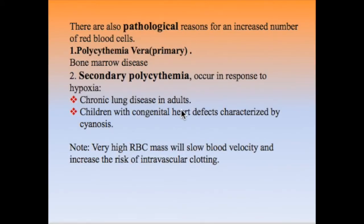The pathological causes of polycythemia are divided into two types. The primary type is called polycythemia vera — 'vera' meaning true polycythemia — caused by a bone marrow disease of unknown origin, with no real physiological need for the increased RBC count. Secondary polycythemia occurs in response to hypoxia, such as in lung disease in adults or congenital heart disease in children.